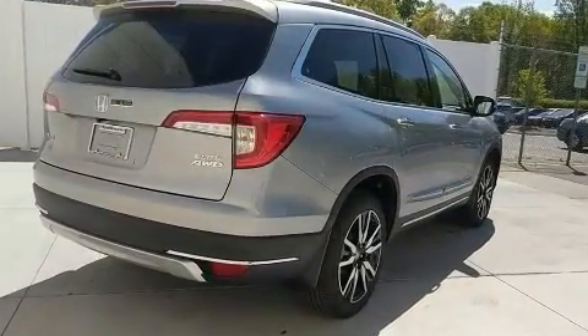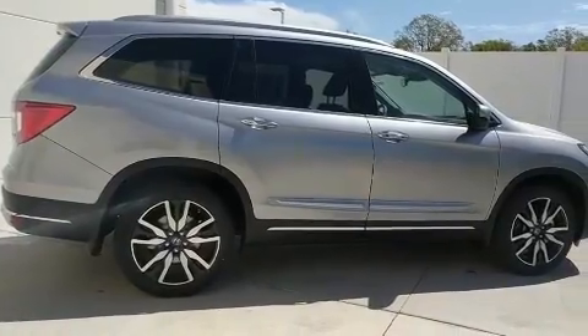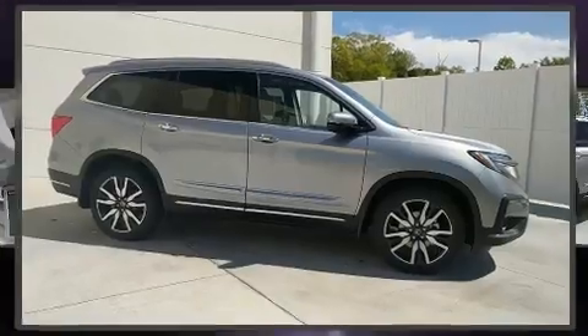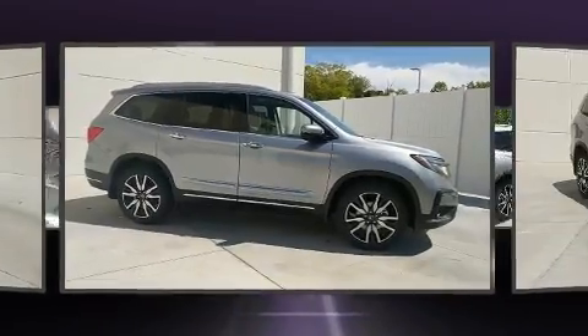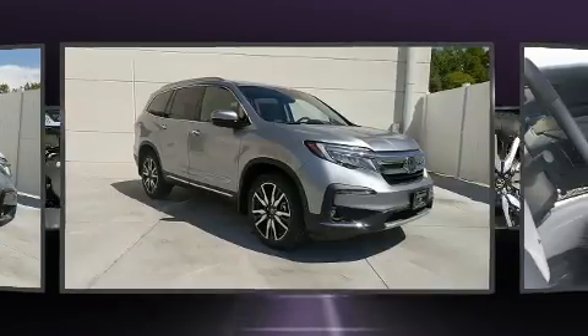Backseat passengers will appreciate the rear audio controls, allowing them to make easy adjustments to the stereo system. Audio features include an AM-FM radio, steering wheel mounted audio controls, and 10 speakers, providing excellent sound throughout the cabin.